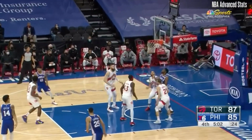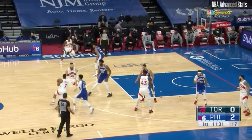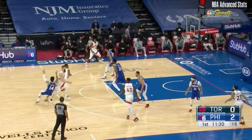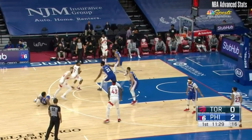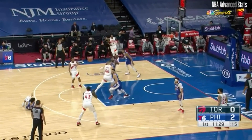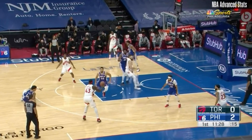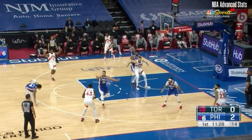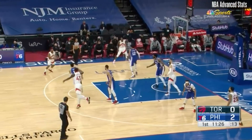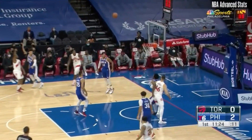Let me break down the defensive end real quick, because altogether there were some really good glimpses of team defense. Danny Green runs into an Aaron Baines screen and hits the deck, and Bede steps up to take the Kyle Lowry shot away! Simmons comes over to play help defense and runs to close out when Pascal Siakam gets the pass. And then Danny Green finally gets up and runs all the way to the other wing to close out on the three-point shot!